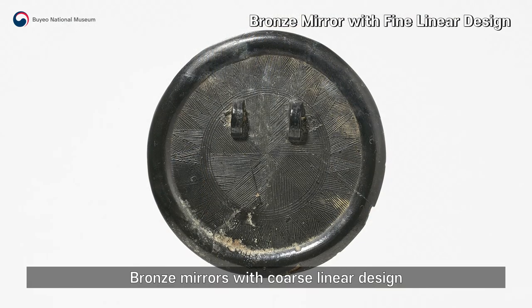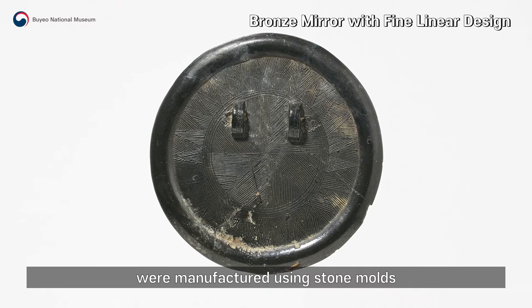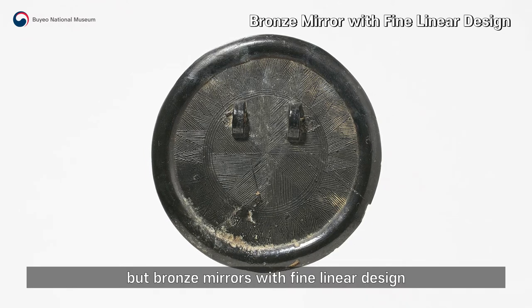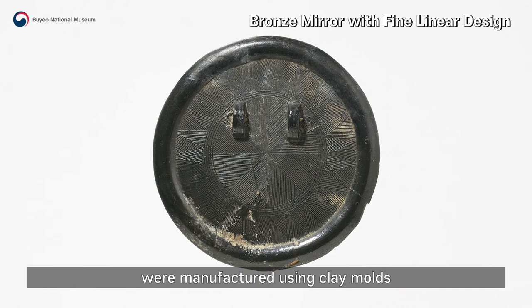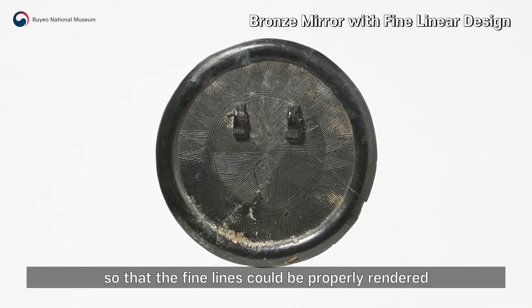Bronze mirrors with coarse linear design were manufactured using stone molds, but bronze mirrors with fine linear design were manufactured using clay molds so that the fine lines could be properly rendered.